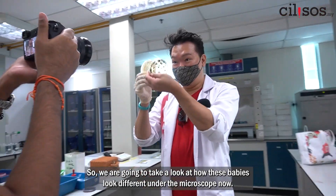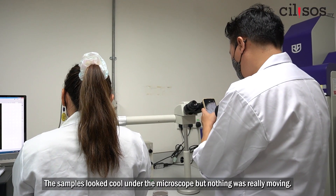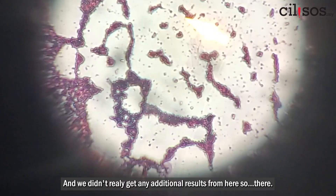We're going to take a look at how these babies look under the microscope. The samples look cool under the microscope, but nothing was really moving and we didn't really get any additional results from here.